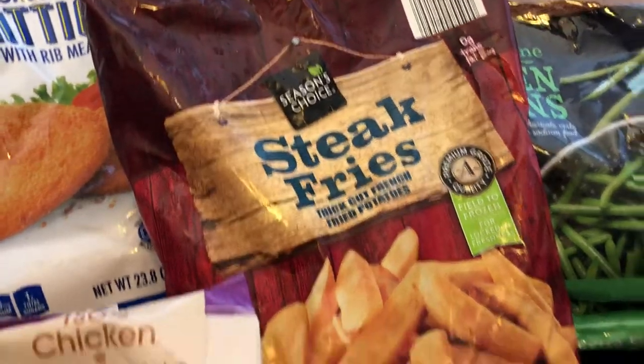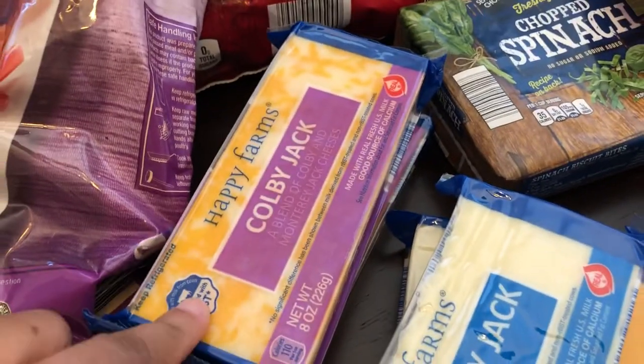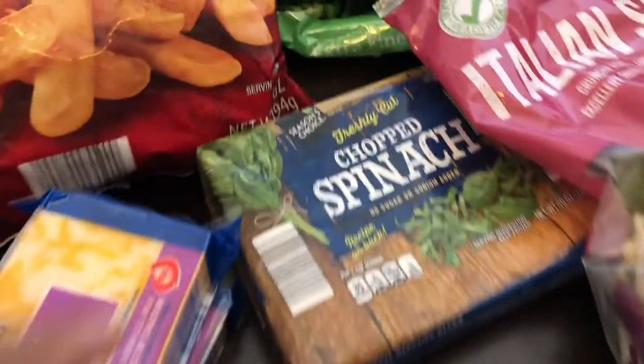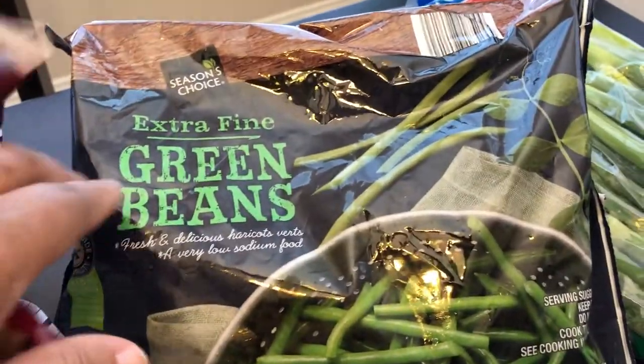I grabbed some steak fries. I was looking for shredded mozzarella for cheese but they didn't have that, so I grabbed two Colby jack, two Monterey jack, and one extra sharp. I also grabbed a 10-ounce package of chopped spinach for a recipe I'm going to try, and then two bags of frozen green beans.